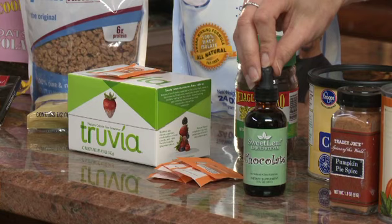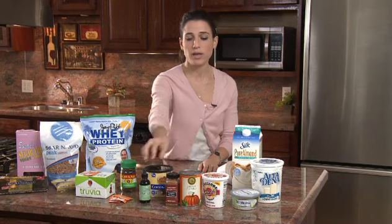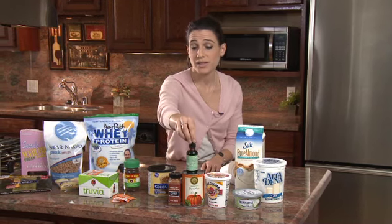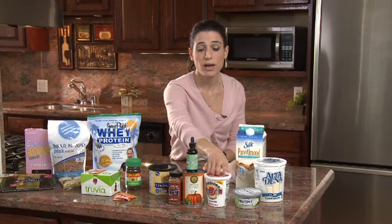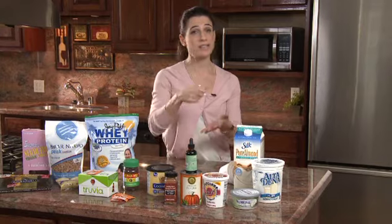Stevia is natural — it comes from a leaf and is high in fiber. Just one drop will sweeten an entire eight ounces of water or almond milk. One of my favorite blends is about half a cup of low-fat ricotta, half a cup of pumpkin, mixed together — they blend really easily. You can put them in a blender, add a couple drops of lemon or vanilla Stevia, or even lemon juice, plus a little pumpkin spice, and that makes a really nice creamy dessert.